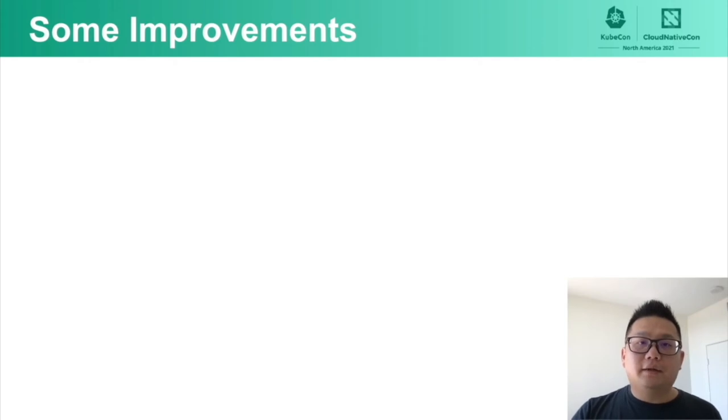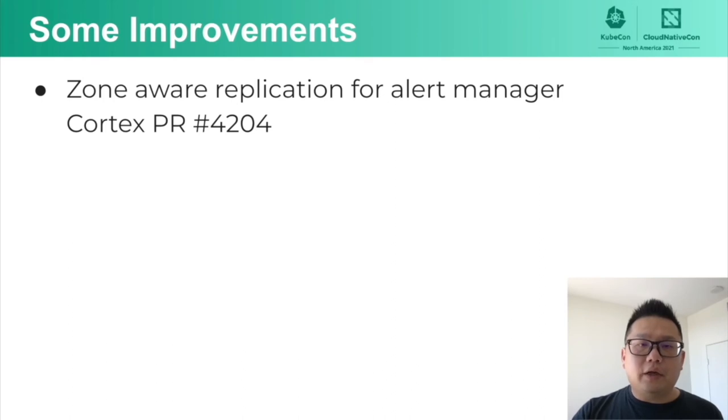We have been running Cortex for more than a year now and run many Cortex clusters to handle the scale that AMP needs. During the journey of operating Cortex, we have implemented and proposed some improvements. The first example: alert manager now supports zone-aware replication. Running software in different zones for higher availability is in AWS's DNA. We ask ourselves, what happens if a zone goes down? Can we survive? We asked the exact same question about Cortex's alert manager, found that zone-aware replication was not available, so we submitted a PR to implement it. We encourage everyone to enable this feature for higher availability.